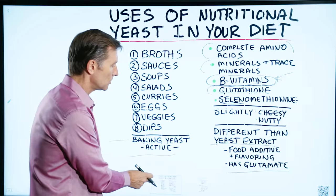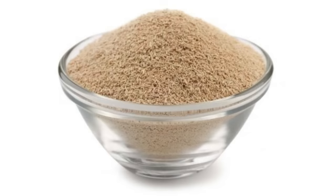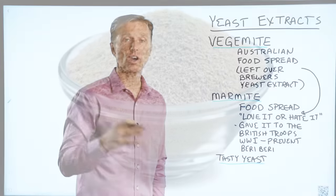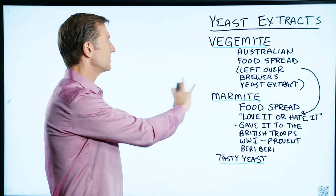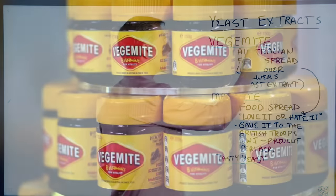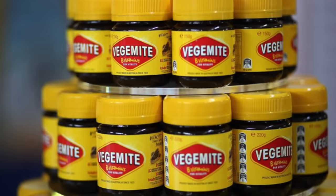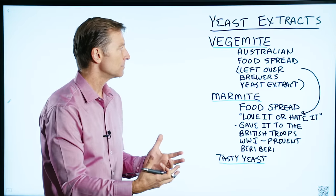What I do want to show you is this: there are types of yeast extracts that have been around for over 100 years as different products, and this is just a few of them — they have a lot more used around the world. Vegemite is an Australian food spread, and it was created from leftovers from brewer's yeast extract used for making beer, and they put it in a spread.